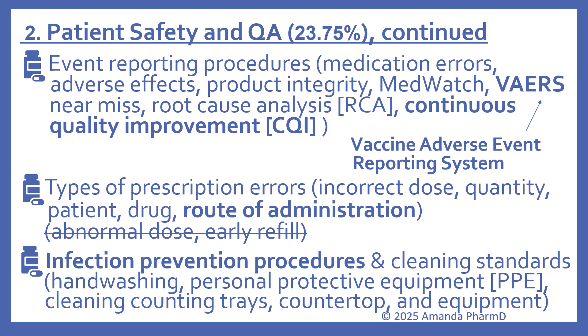Near miss and root cause analysis (RCA) remain on the outline, and continuous quality improvement (CQI) has been added. Types of prescription errors still includes incorrect dose, quantity, patient, and drug — and they've added route of administration — while abnormal dose and early refill have been removed from that list. Also, 'hygiene and cleaning standards' has been renamed to 'infection prevention procedures and cleaning standards,' which includes hand washing, personal protective equipment (PPE), cleaning counting trays, countertop, and equipment.